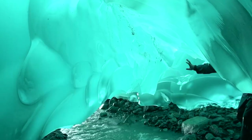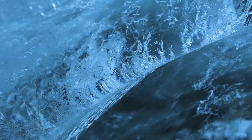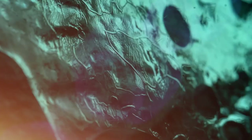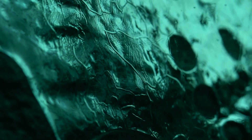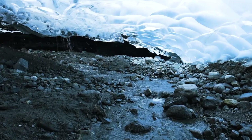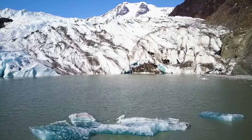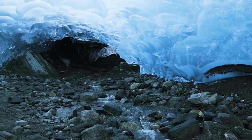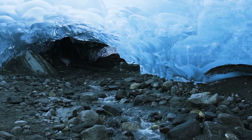Preserved stumps and trunks, many still rooted and even bearing bark, sit in a gravelly mix of stone churned up by the glacier. The trees being exposed to the open air for the first time in over 2,000 years are dated to range from 1,200 to 2,350 years old. Quite exotic, don't you think? We can't wait for it to permanently reveal itself — this amazing sight will simply awe you.